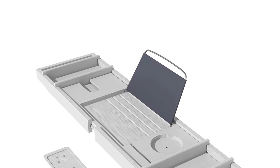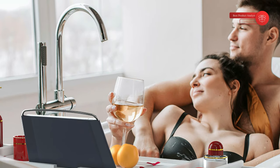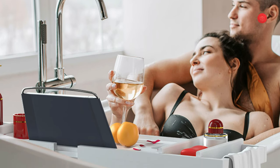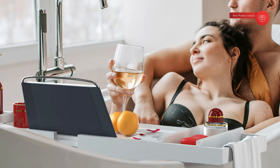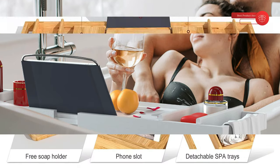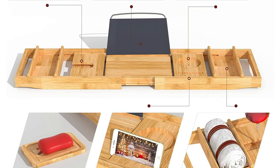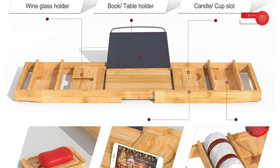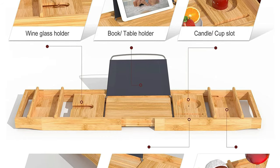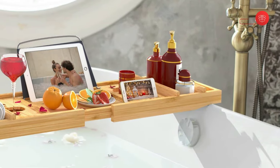This brown bath tray is fully adjustable from 29.4 inches to 44.2 inches to fit almost any bathtub, thanks to its extendable sides. The bathtub caddy includes plenty of compartments, slots, and trays for different items. You can watch movies with an iPad, read books, taste delicious food, and enjoy a glass of wine — a great way to take a long, relaxing bath. Two-sized detachable trays hold bath stuff such as towels and shower gel. We offer a 100% money-back guarantee in case it fails your expectations.